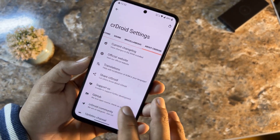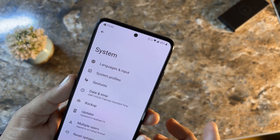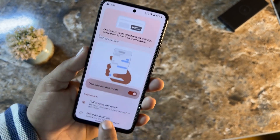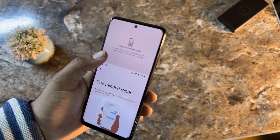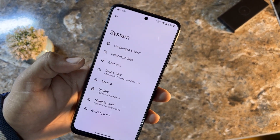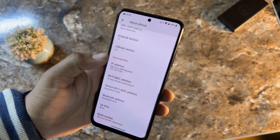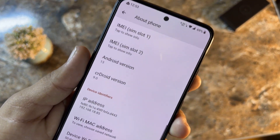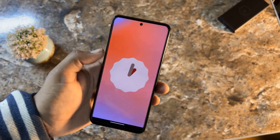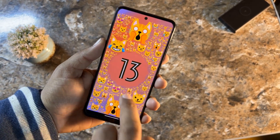In System settings there are Languages and Input, System Profile, and Gestures — including quick-open camera, system navigation bar, one-handed mode, and press-and-hold power button settings. There is also Date and Time, Backup, Updater, Multiple Users, and Reset. In About Phone you can verify the Android version is 13 and the CRDroid version is 9.0. The animations look great.